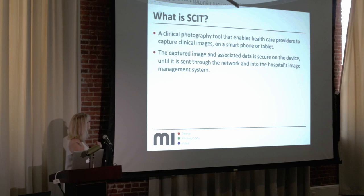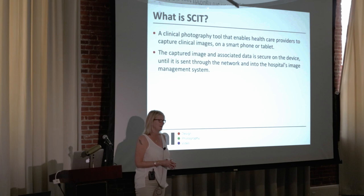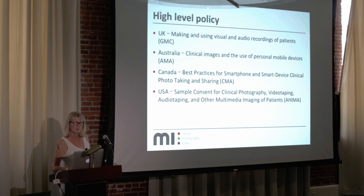So what is the SKIT app? In simple terms, it's a clinical photography tool that enables healthcare providers to capture a clinical image on a smartphone, tablet, or any mobile device. The captured image is stored securely on the device until it's sent through the network and into the hospital's image management system.